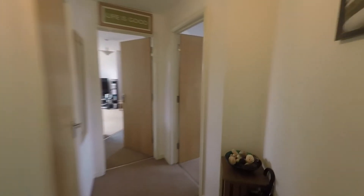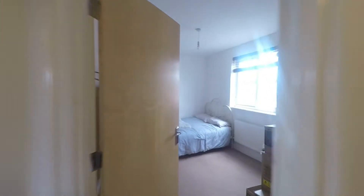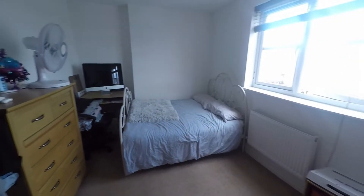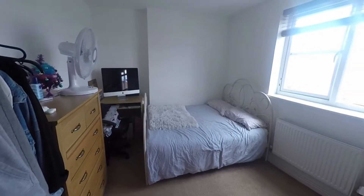There are two double rooms in this apartment. Bedroom number two is a nice spacious double, as you can see.